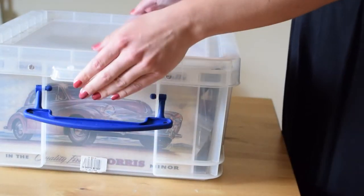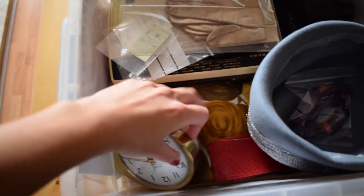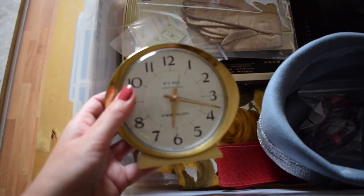Memories are so important and our memory boxes are a really great way of exploring the past. Looking at the objects in the boxes can really help people reminisce about the past and remember facts about their life. This can be a really great help for people who are living with dementia. Our memory boxes cover a wide range of topics and they can really help engage, support and share those special memories.